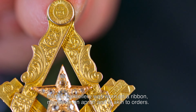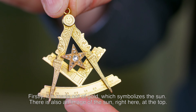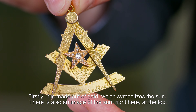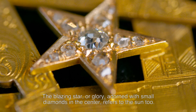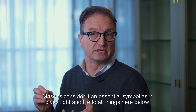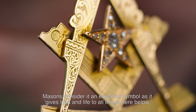Firstly, it is made out of gold, which symbolises the sun. There is also an image of the sun right here at the top. The blazing star or glory, adorned with small diamonds in the centre, refers to the sun too. Masons consider it an essential symbol, as it gives light and life to all things here below.